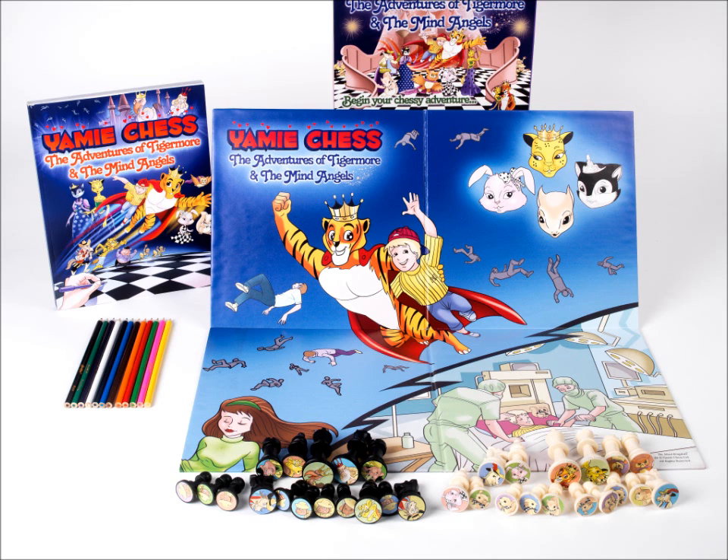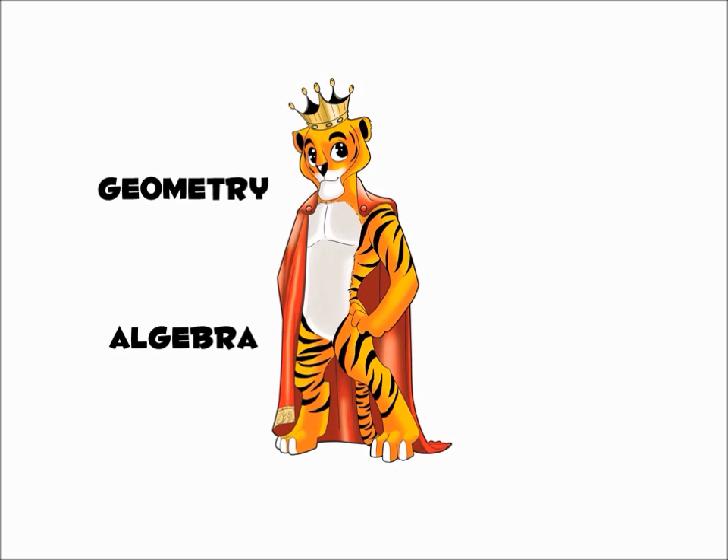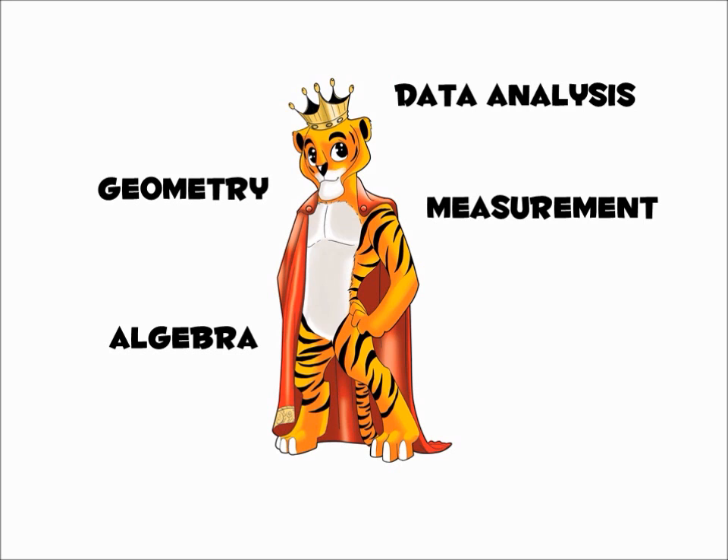Backed up by the proven learning benefits of classic chess, Yami Chess uses a cartoon framework to develop kids' decision-making and intellectual perception abilities for math and science, improve memory function, and nurture children's visuospatial reasoning skills for algebra, geometry, data analysis, measurement, and number logic.